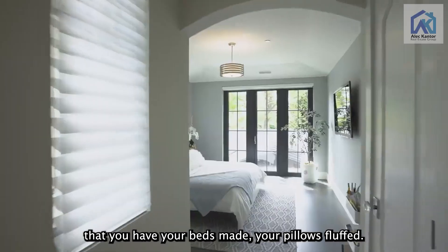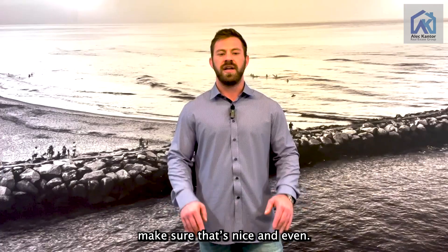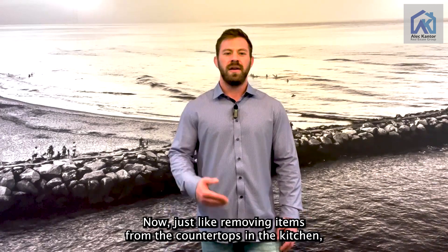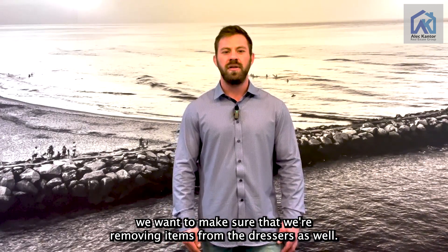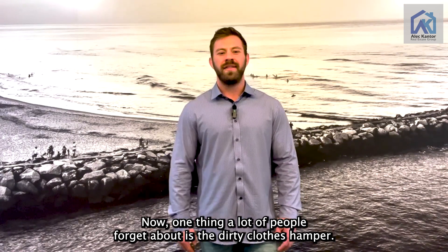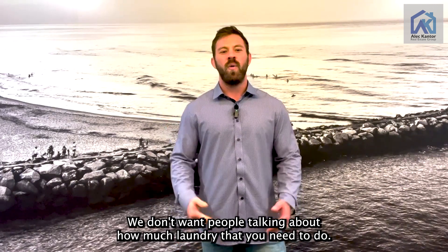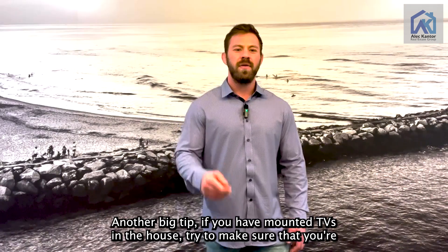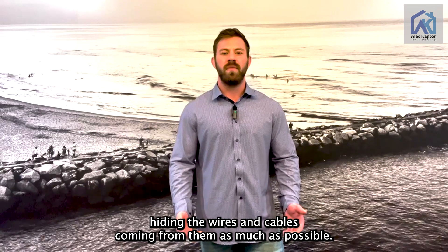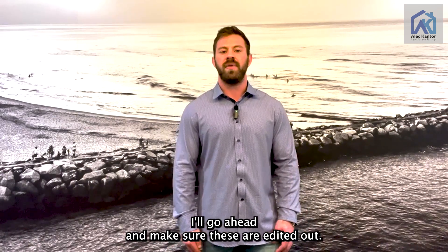Moving to the bedrooms, you want to make sure your beds are made and your pillows fluffed. If you have a bed skirt, make sure it's nice and even, and your blankets looking neat too. Just like removing items from the kitchen countertops, we want to remove items from your dressers as well. One thing a lot of people forget is the dirty clothes hamper — go ahead and get that out of the photos. Another big tip: if you have mounted TVs, try to hide the wires and cables as much as possible. If you can't, no big deal — I'll make sure those are edited out.